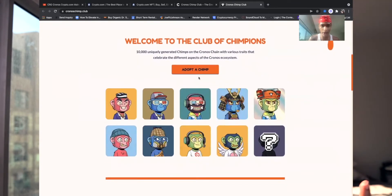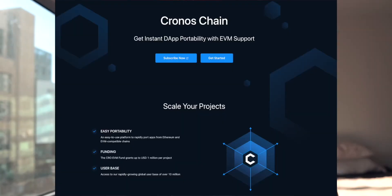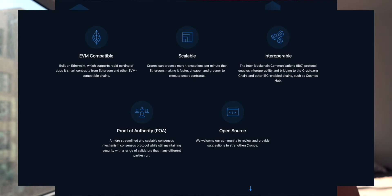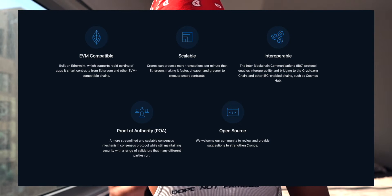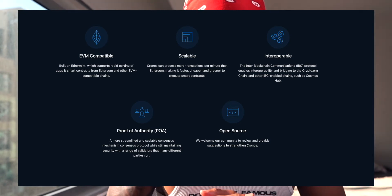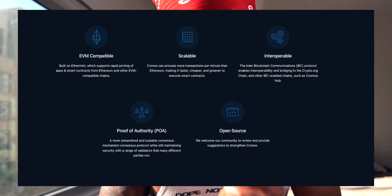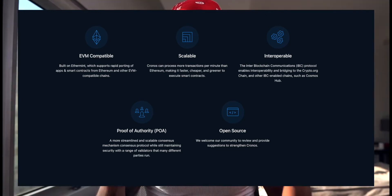This is the first NFT drop they sold out — all 10,000 champs. They have a great community and a great plan: they're building a metaverse and will have NFTs all on the Cronos blockchain. The Cronos blockchain is EVM compatible, built on Ethereum, which supports rapid porting of smart contracts from Ethereum and other EVM-compatible chains. This allows cheaper transactions, higher throughput, and better capability overall.